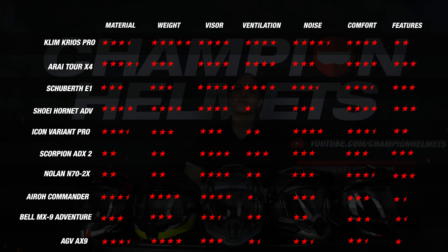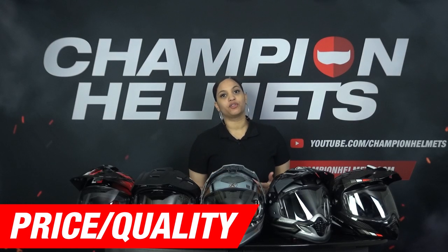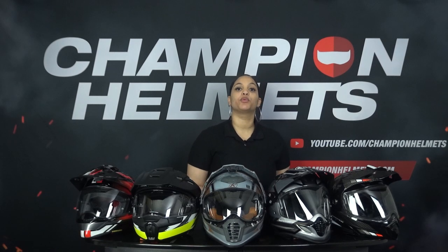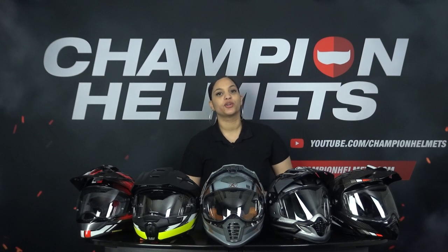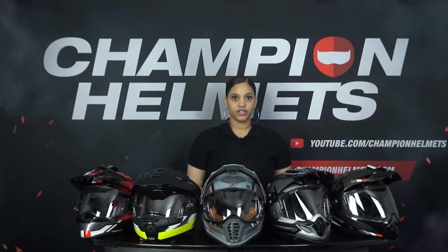Before we move on to our final scores, let's take a look at what happens when we factor in our helmets' prices. Since each helmet offers a different set of features and performances at different prices, it is important to factor these into our rankings. For example, if two helmets perform the same but one has a lower price, it scores relatively better. That's why we look at two variables to determine value for money: the first is the average number of stars, which mainly says something about quality; the second is the euro per star amount, which mainly says something about price-quality.